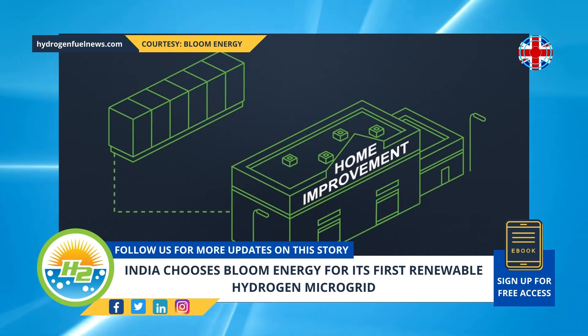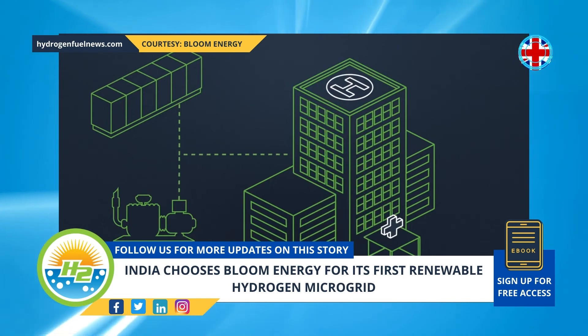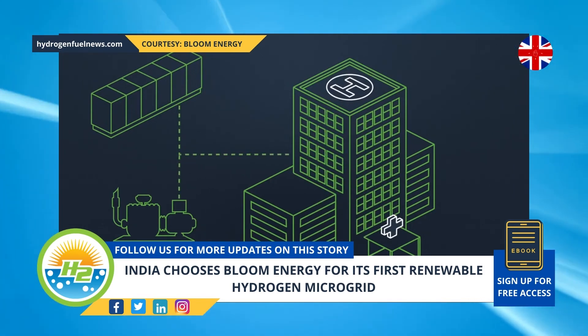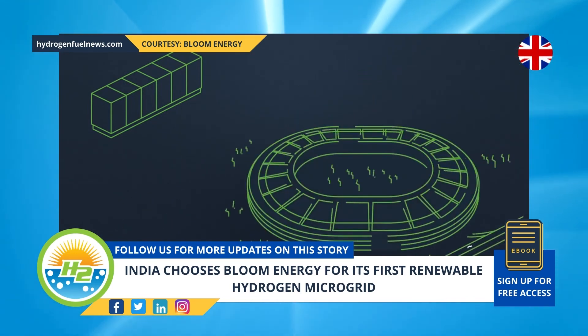At scale, combining the technologies in this way could make it possible to produce and provide long-duration clean energy storage, and resilient renewable hydrogen-based power for residential neighborhoods, businesses, dense urban centers, and even island communities in remote locations.